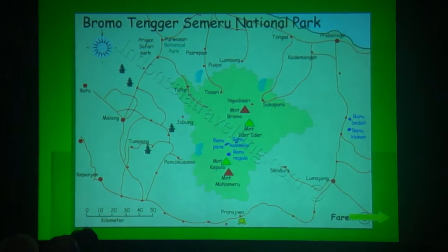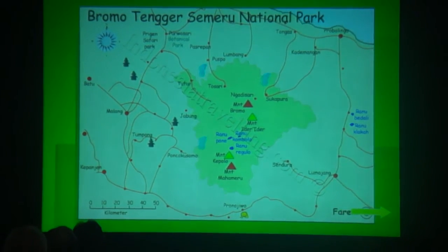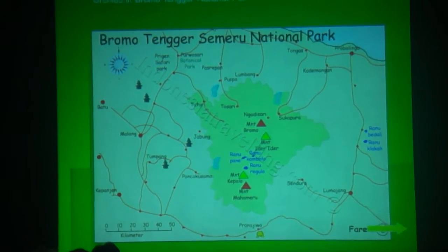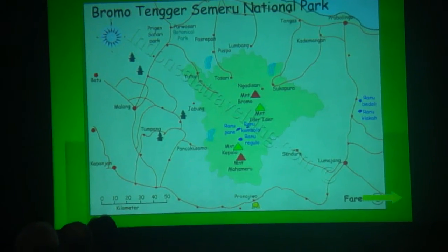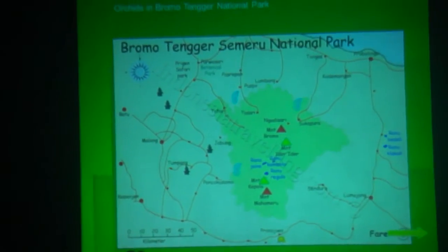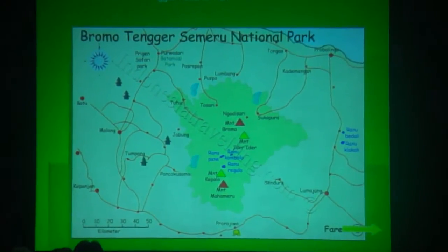In 1992, the government of Indonesia decided that Mount Semeru and Bromo became a national park, which covers a massive area of 800 square kilometers, in the center of East Java province. Both mountains are active volcanoes.